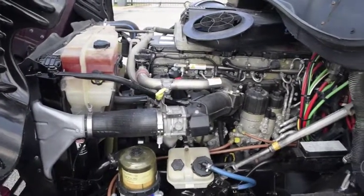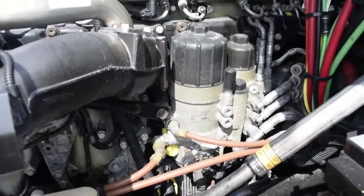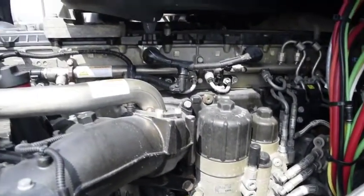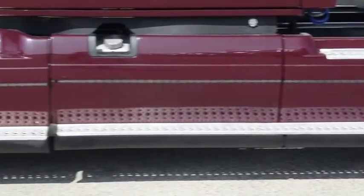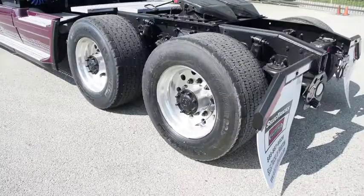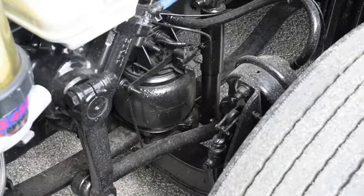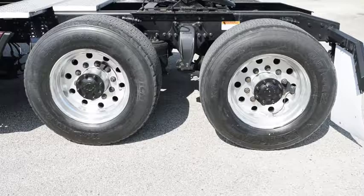This Cascadia has a very fuel-efficient Detroit DD13 435-horsepower engine with an Ultra Shift Plus 10-speed automatic transmission. It has a 2.64 gear ratio, a 234-inch wheelbase, 12,500-pound front axle, 40,000-pound rear axles, air ride front and rear suspension, dual 80-gallon fuel tanks, and all-aluminum rims with super single tires.